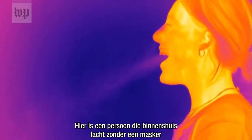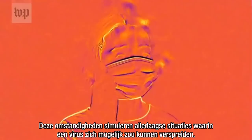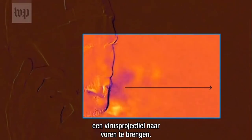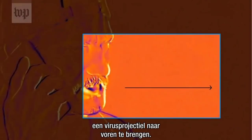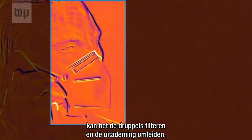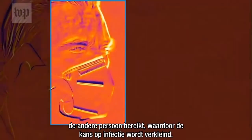Here is a person indoors laughing without a mask, and another talking on the phone while wearing an unfitted surgical mask. These conditions simulate everyday situations where a virus could potentially spread. As seen in these examples, the breath plume changes direction when wearing a mask. When not wearing a mask, the droplets capable of transporting a virus project forward. If the mask is properly fitted, it can filter the droplets and redirect the exhalation. When this happens, there may be less of the virus in the air by the time it reaches the other person, reducing the chance of infection.